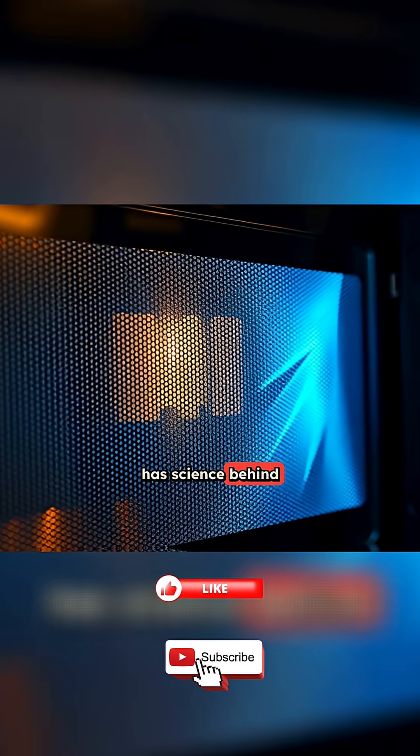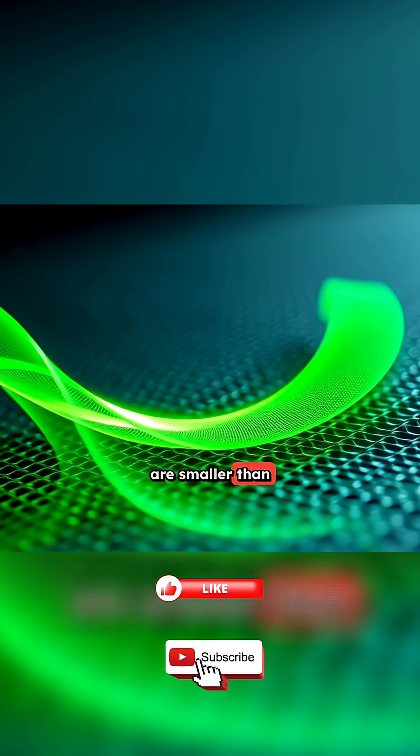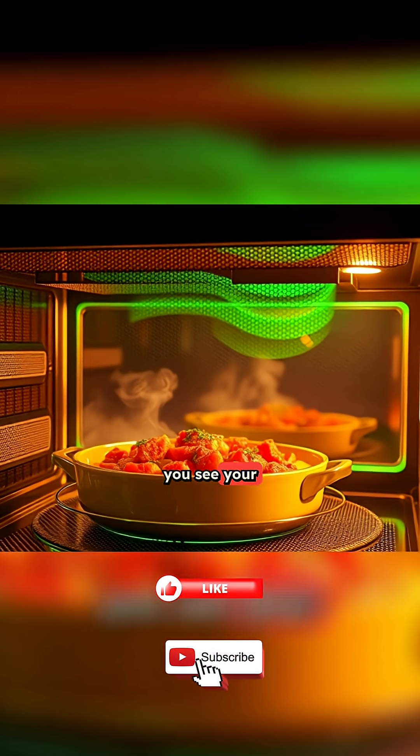Even the door has science behind it. You've probably noticed the fine metal mesh in the glass. Those tiny holes are smaller than the wavelength of the microwaves, which means the waves can't pass through. They're trapped inside, keeping you safe while still letting you see your food.